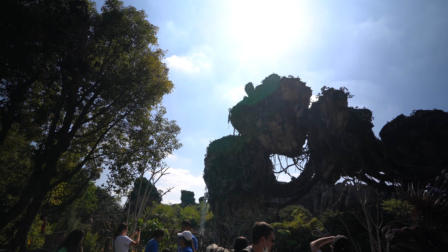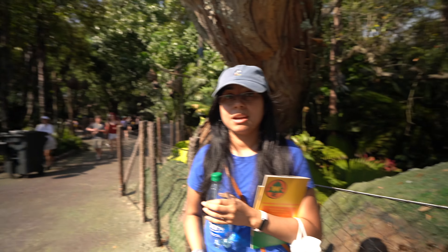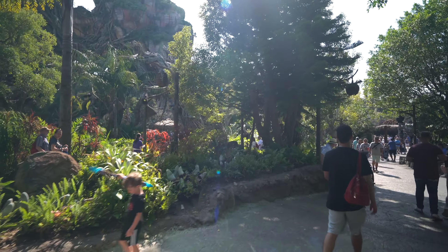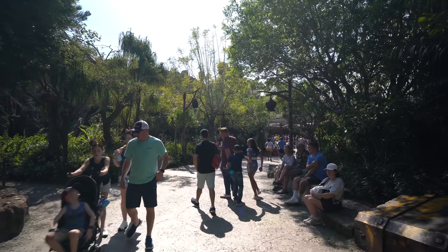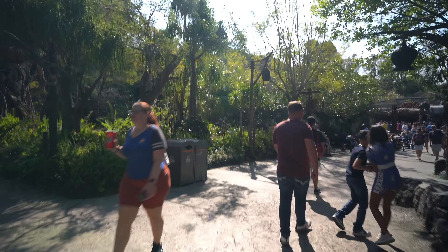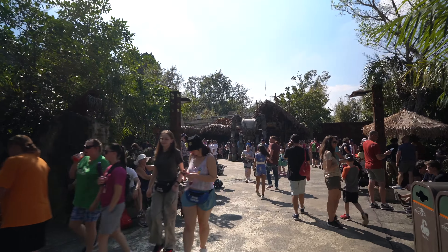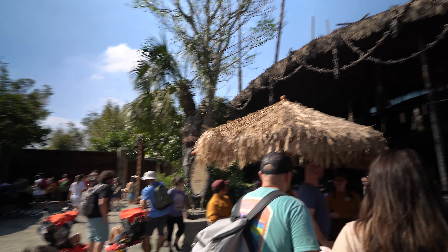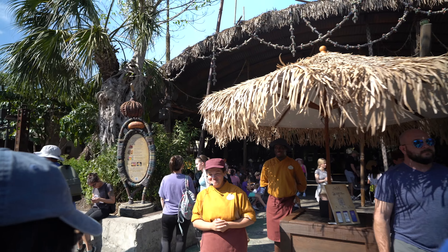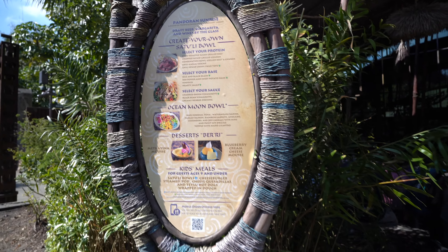We are in Pandora now, which is absolutely beautiful. It may be the best part of the park — definitely check it out at night. Pandora is where the Satu'li Canteen is, so let's go get some food. The park isn't too crowded today either, which is really pleasant. Up ahead is the cool mech from the Avatar movie, and to the right is the Satu'li Canteen. We did a mobile order and the decor inside is really cool.